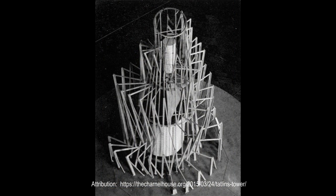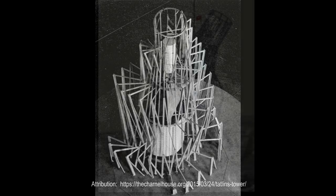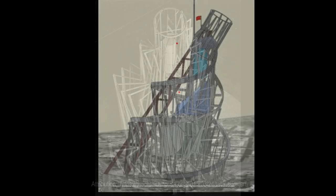Ai Weiwei's statue, the Fountain of Light, on display at the Louvre in Abu Dhabi, is essentially a carbon copy of Tatlin's tower, albeit repurposed as a chandelier.